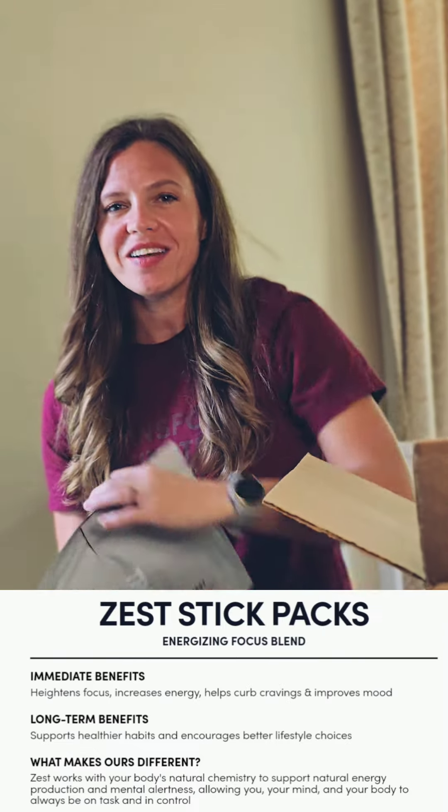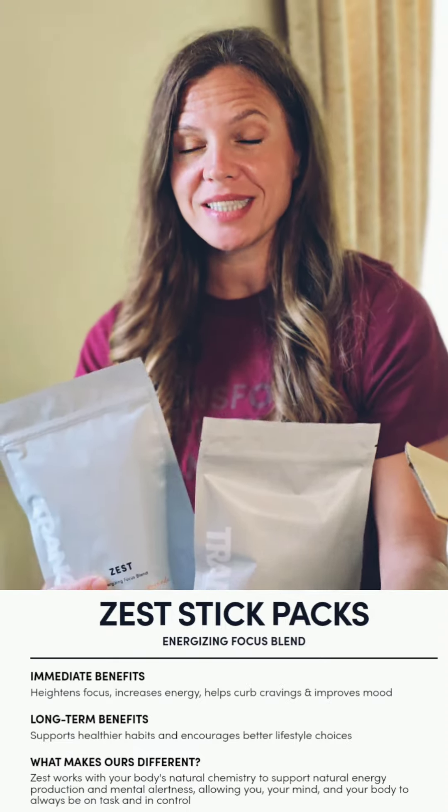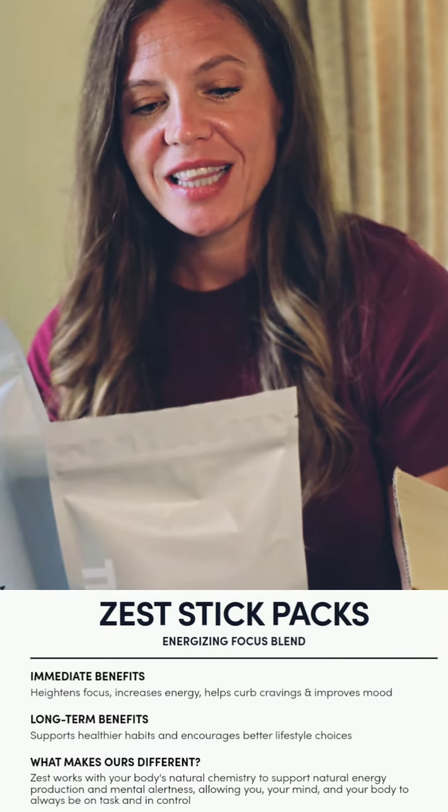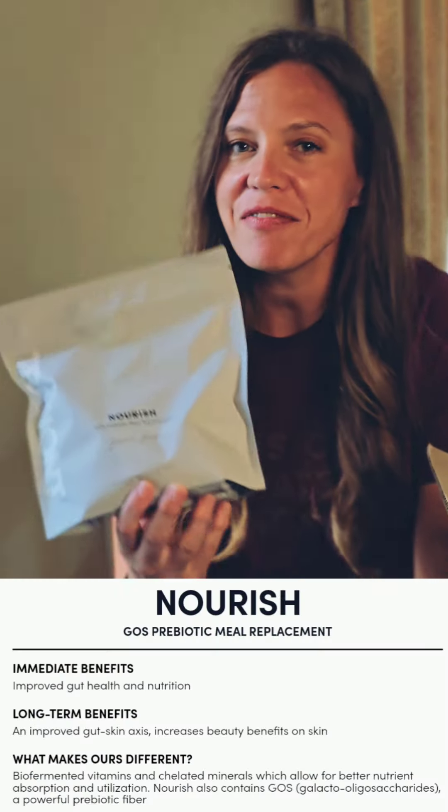If you're saying you don't like coffee, no worries — we have you covered with our Zest. It's like a lemonade and also has nootropics and caffeine in it. We have a lemonade and my favorite, the roasted peach. These have a performance blend in them, which means ditch your unhealthy energy drinks and replace them with these.